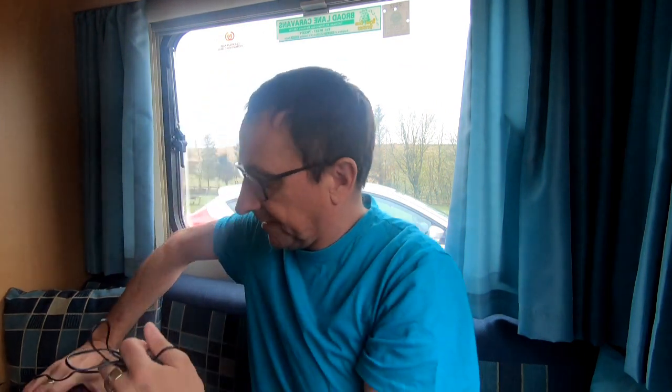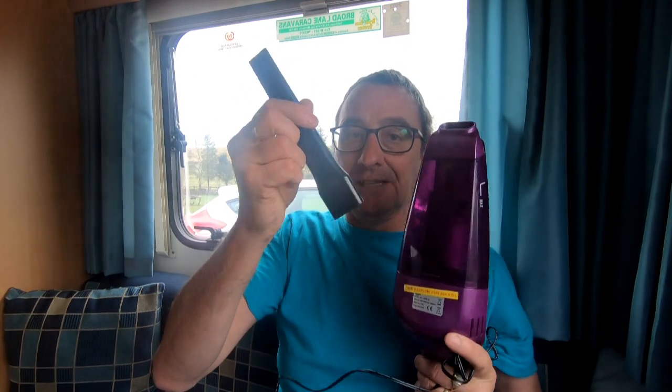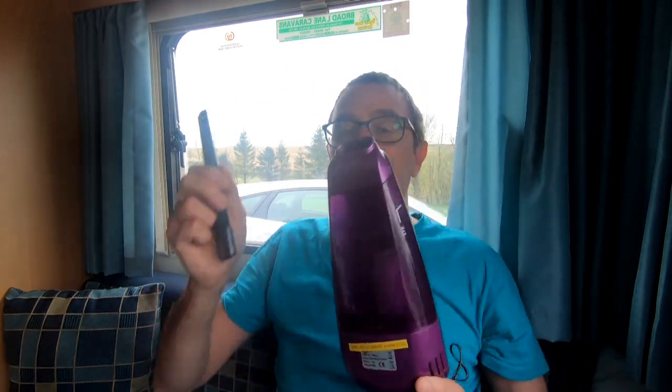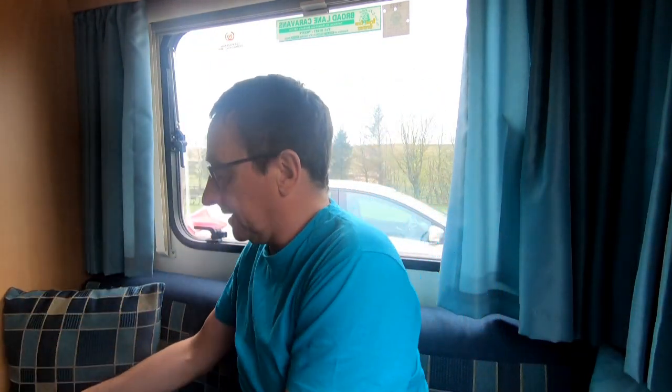I've just found an attachment for the little vacuum, so I'm going to do the inside. I found this thing I'd been using with the hoover and lost. Anyway, I've got a little hoover so I'm going to give the caravan a hoover out in the seating area, and a good old brush and a mop.